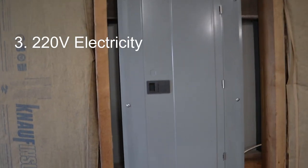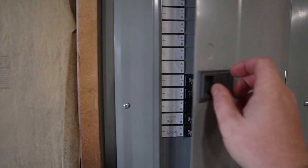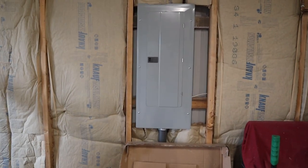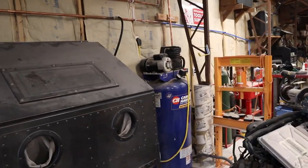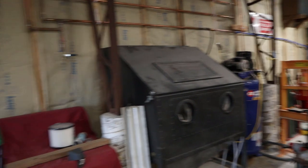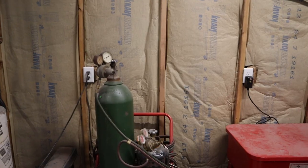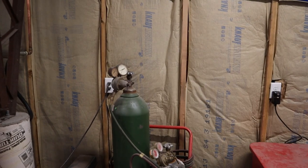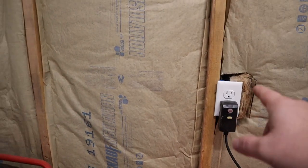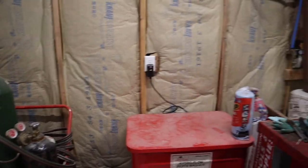Number three is definitely electricity. I've got a 200-amp panel here. You don't necessarily need one that big — I'd recommend a minimum of a 60-amp panel, but ideally 100 amps or more. You definitely want 220 because you're probably going to have things like air compressors, welders, a heater, a two-post lift — all that stuff takes a fair amount of electricity. Make sure you put lots of plugs all over the place and run separate circuits, even if they're in the same area. You don't want to be welding and cutting and start tripping breakers because you're putting too much power through one circuit.